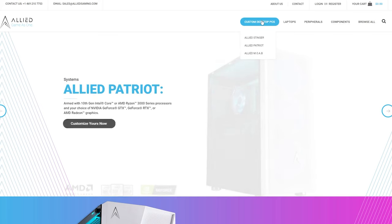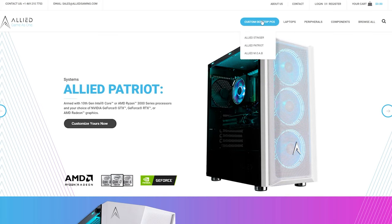For their custom desktop PCs, they have three main models: the Stinger, the Patriot, and the MOAB, and each of those has an AMD and an Intel configuration.